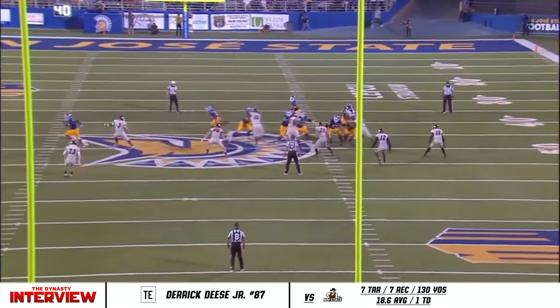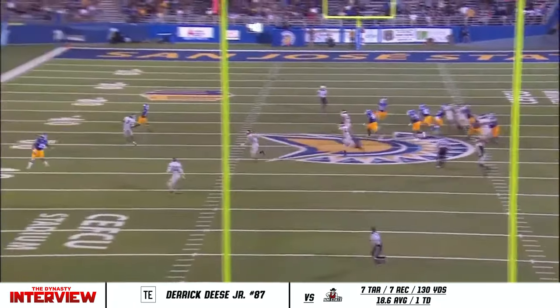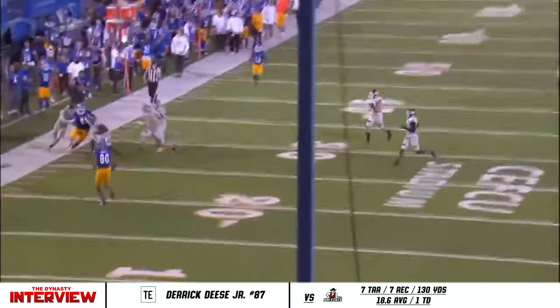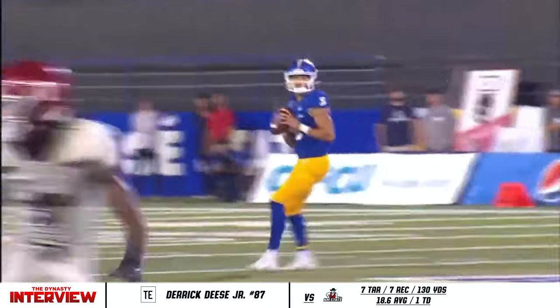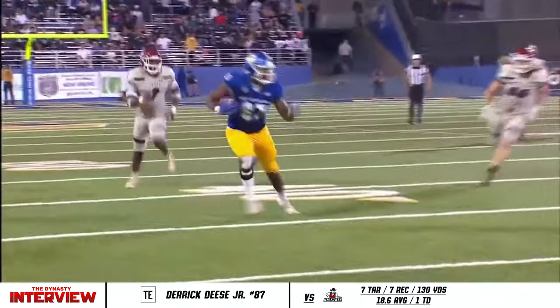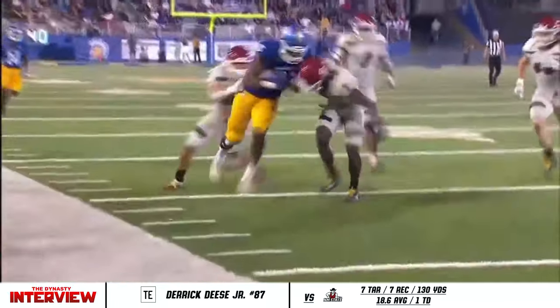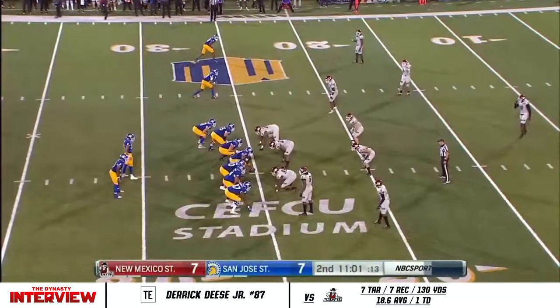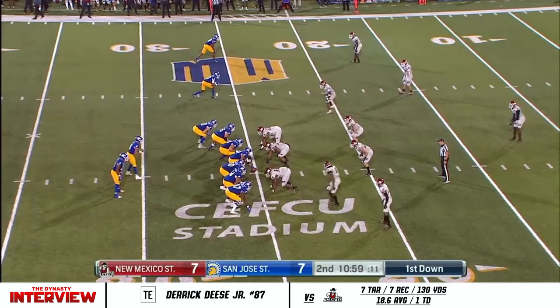He's done a good job of getting Nash out of the pocket. A high-low read — you're going to check that go route, then you've got Deese on the sail and Shamar on the flat. 25-yard gain on the right arm from Nick Nash. When the Spartans got back home, Nash walked right up to Kevin McGiven, the offensive coordinator, right off the bus and said, 'What's the deal next week? I want in.'